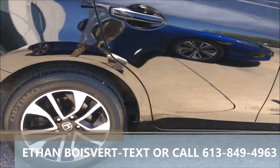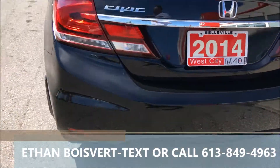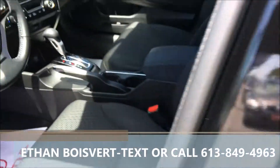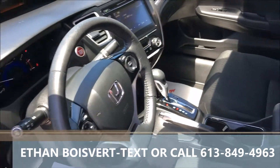You get a blind spot camera on the right side, sunroof, backup camera, heated front seats, Bluetooth, USB port, media controls, and cruise built into the steering wheel.